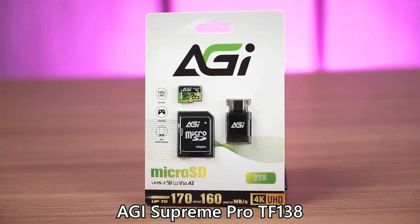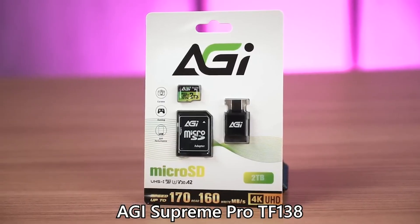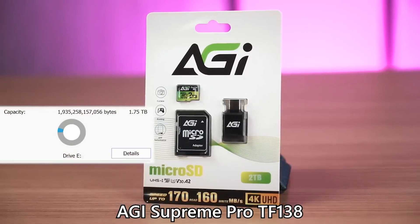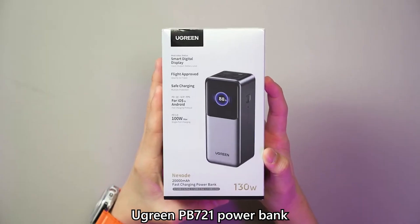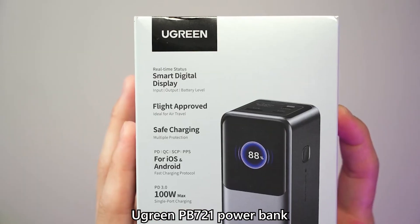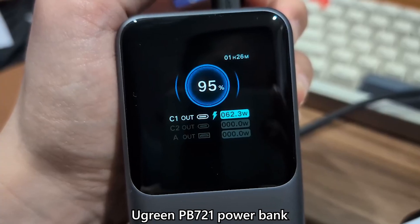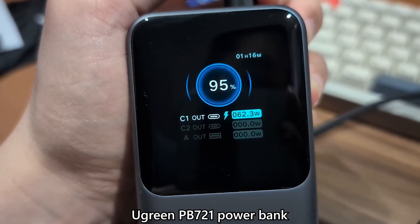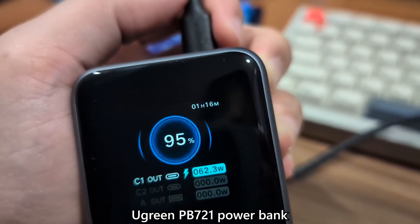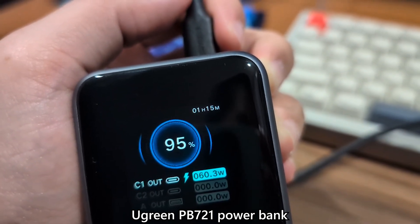There are a few more notable tech products to highlight. We have the AGI Supreme Pro TF138 2TB micro SD card — the world's first nearly 2TB micro SD card you can buy right now, though availability is a little iffy and it seems to be done in batches. Ugreen also had a revolution adding robot faces to all of their products, and the PB721 power bank is the most informative and useful power bank I've used — it can display the current wattage output, the charging protocol being used, and the time remaining.